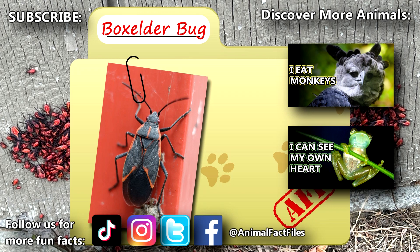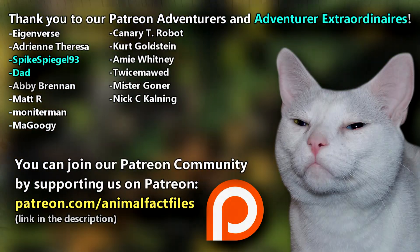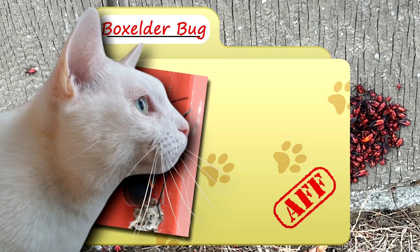For more facts on box elder bugs, check out the links below. Give a thumbs up if you learned something new today. Thank you to our patrons, SpikeSpiegel93, Dad, and everyone else for their support of this channel. And thank you for watching Animal Fact Files.